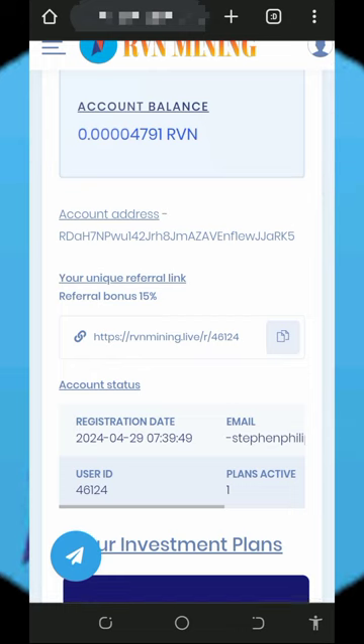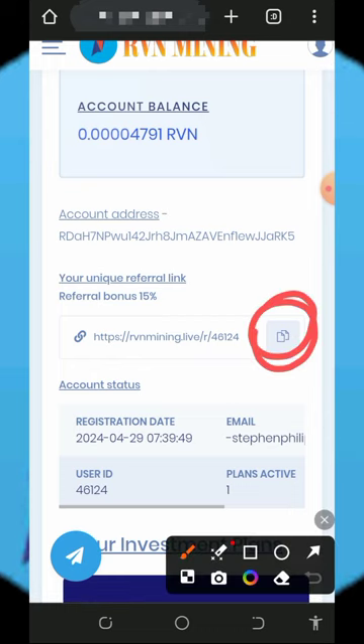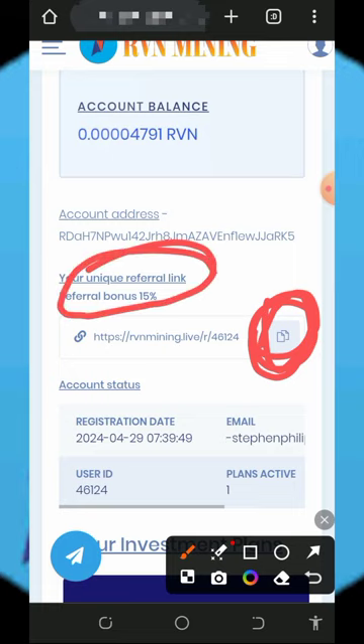You can also earn more by inviting friends using your personal referral link. Copy it and share on social media like Facebook and Instagram. You will earn up to 15% of whatever your referrals deposit into the platform.